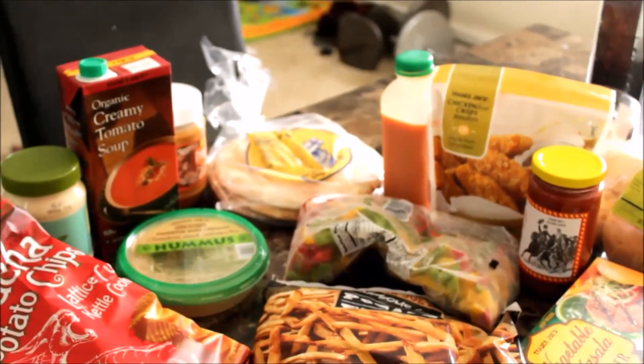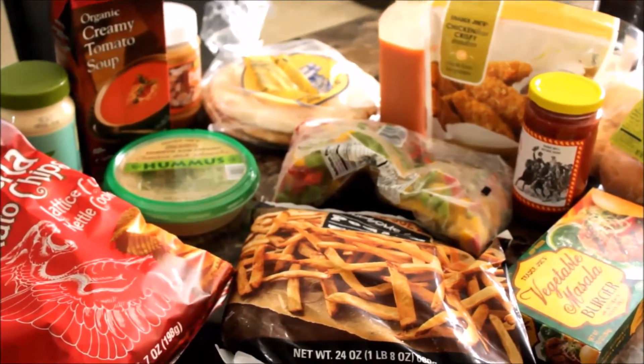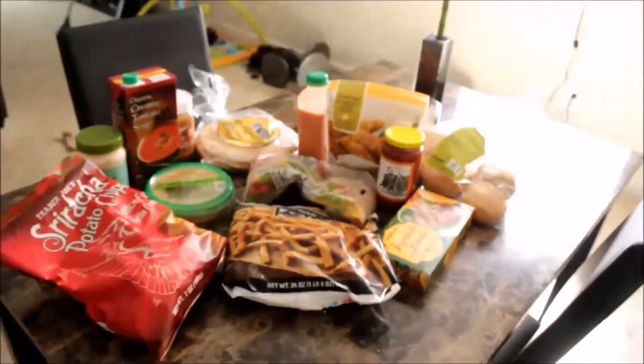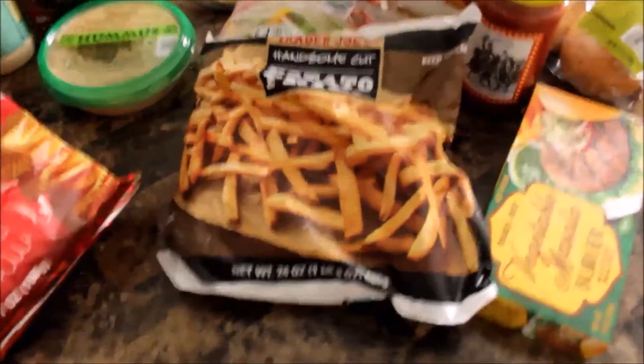Hey guys, today I am doing a quick vegan grocery haul. All the stuff I got here is from Trader Joe's, so it's just a short video.